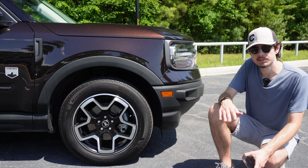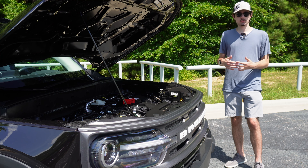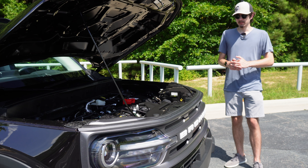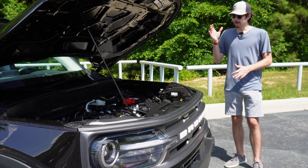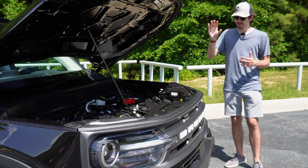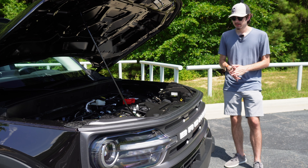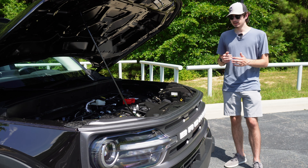The top-end Badlands trim even gets slightly more of a lift thanks to bigger all-terrain tires. The last Bronco of the 1990s featured a choice of giant V8 engines, which weren't all that powerful but were designed to give a feeling of off-road prowess. Today's Bronco is slightly downsized — the top-end Bronco now features a 2.7-liter turbocharged V6. However, to get to the Sport, at least the base Sport, you need to cut that number in half. That's right, this is a 1.5-liter turbo three-cylinder. Personally, I would step up to the 2.0-liter EcoBoost four-cylinder that's in the higher trims of the Bronco Sport.